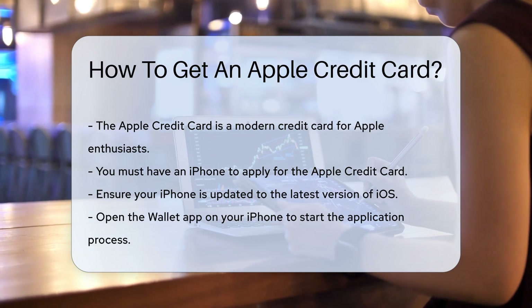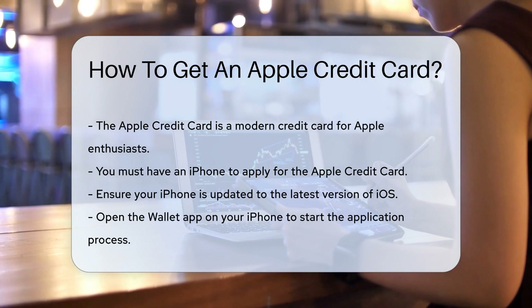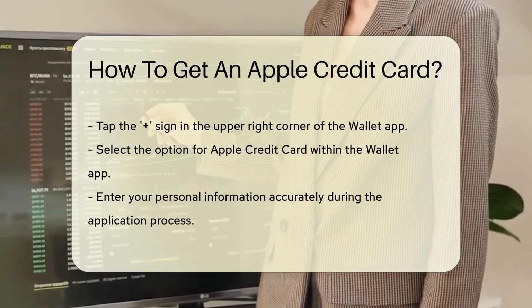First things first, you'll need an iPhone. Yes, you heard it right — your iPhone is your gateway to the Apple credit card. Make sure your device runs the latest version of iOS, because staying updated is key.